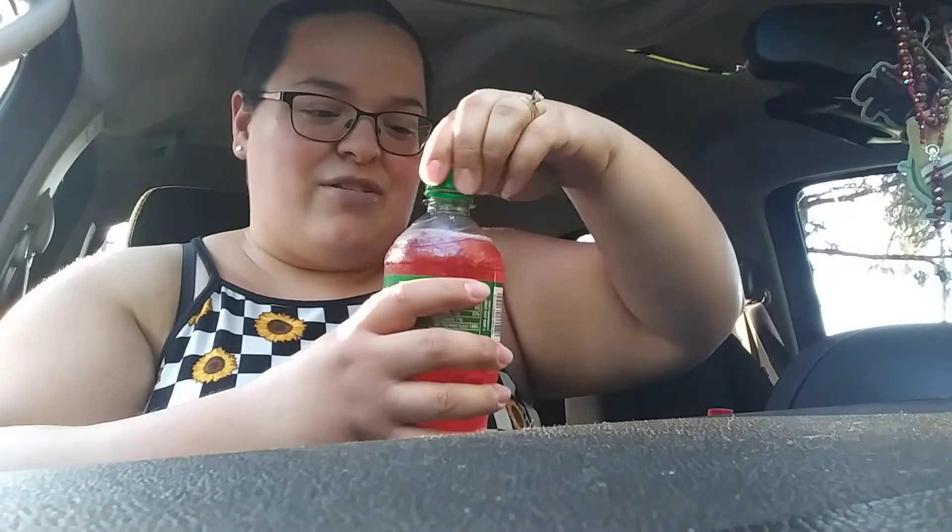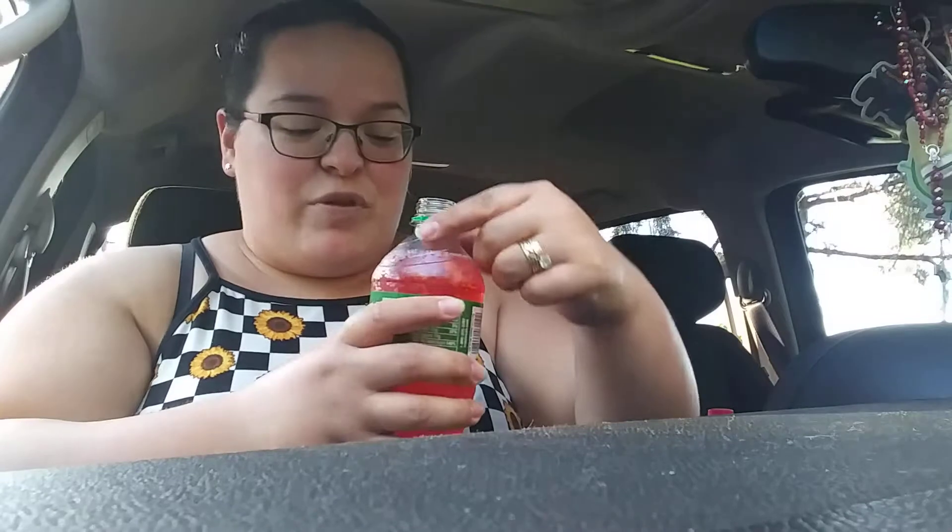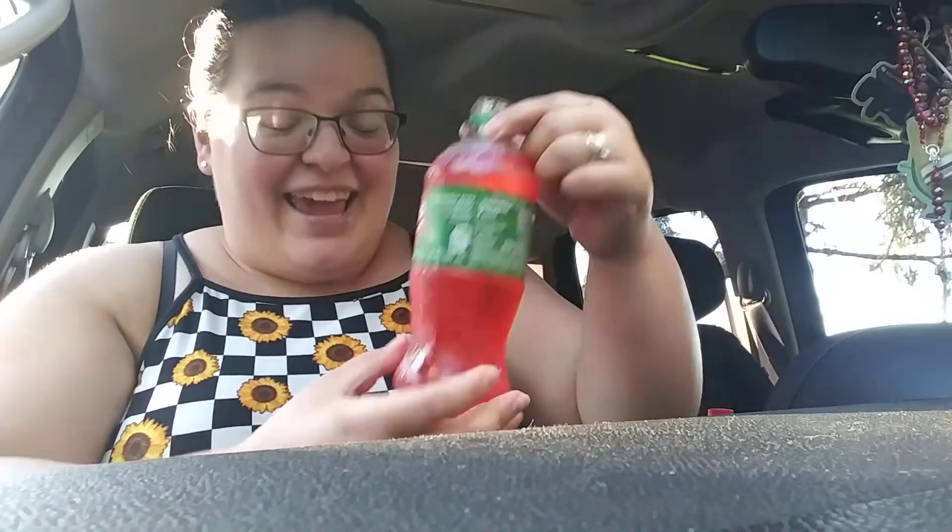I have had plenty of other Crush flavored sodas — like the orange, the grape, I think there's a pineapple one too — but never the watermelon. I've seriously been looking everywhere for this with no luck, and Plaid Pantry had it. Oh my gosh, it smells exactly like a watermelon Jolly Rancher — no joke, you guys, exactly like it!